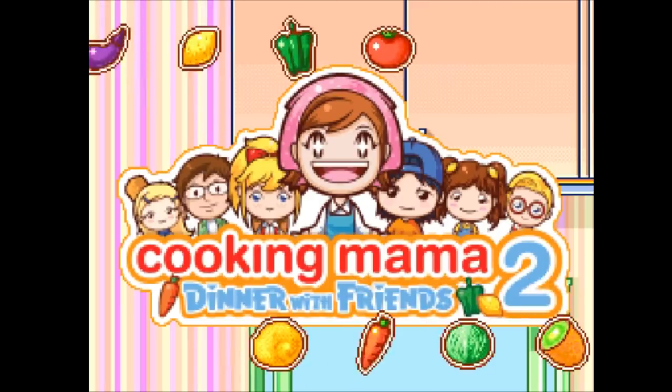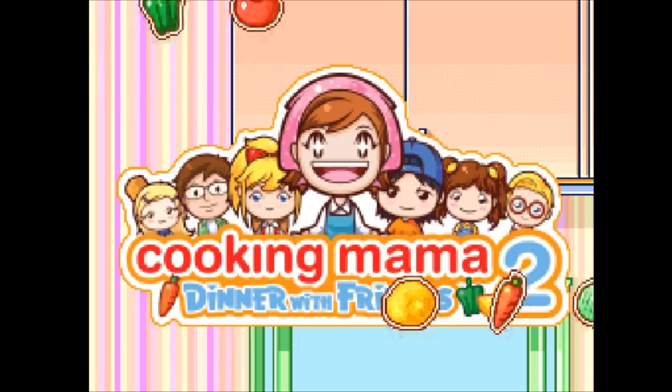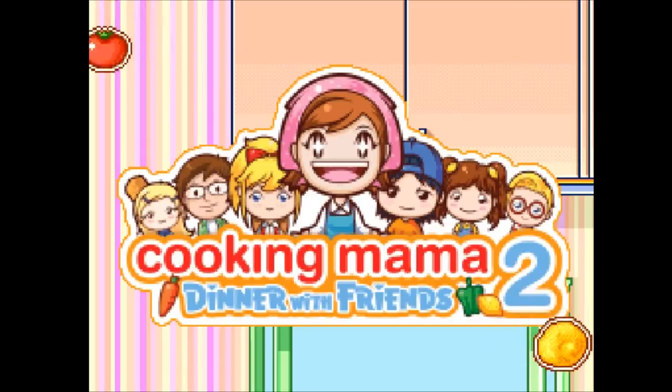Hey everyone, it's Game Tim, with another long overdue episode of Cooking with Cooking Mama, a series where I recreate recipes from your favorite cooking games. Today I'll be getting back into the groove of things with an often suggested recipe: pancakes.